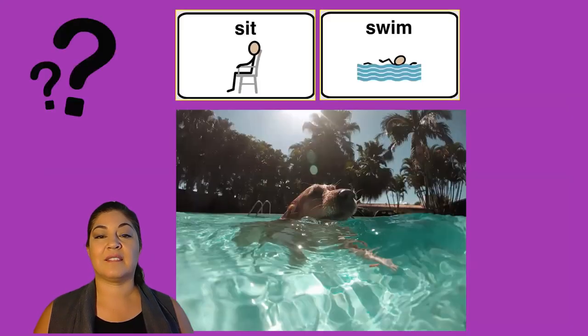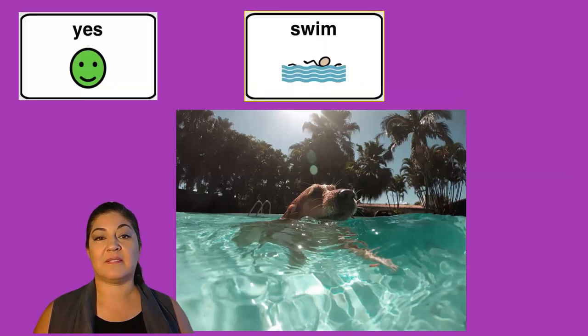There is lots of beautiful water. I see palm trees too. I wonder where he is. Is this dog sitting or swimming? Yes, this dog is swimming.